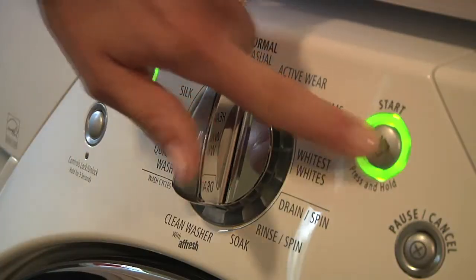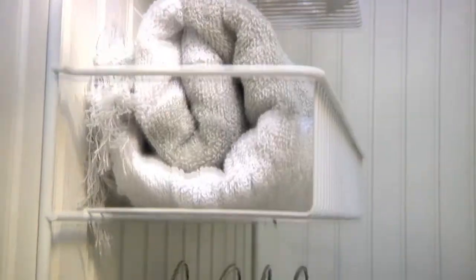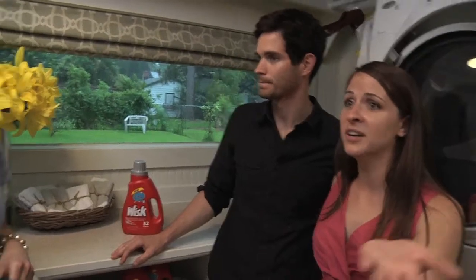So we're standing in your new room. What are your favorite parts of this room? Everything about the room, particularly the machines, are beautiful. The floor is beautiful. We have so much storage that we never had before. Beautiful walls, no more ugly paneling.